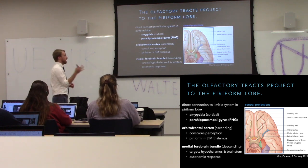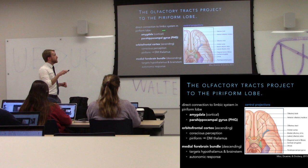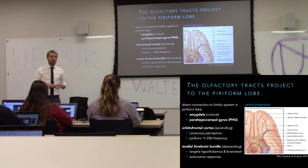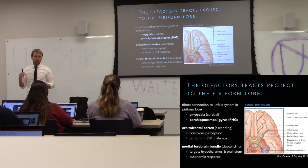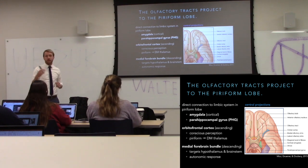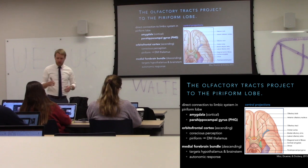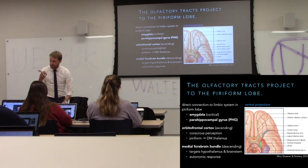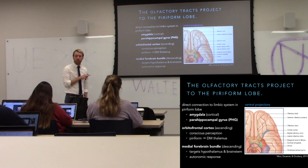The structures we find here include the amygdala, where we can start to create an emotional response to smell immediately. There's also the parahippocampal gyrus, which is very close to the hippocampus. The parahippocampal gyrus goes through the entorhinal cortex and then to the hippocampus, so it's closely linked to memory circuits. This is why smells can elicit memories so strongly — we have fairly direct connections to memory and emotion circuits.